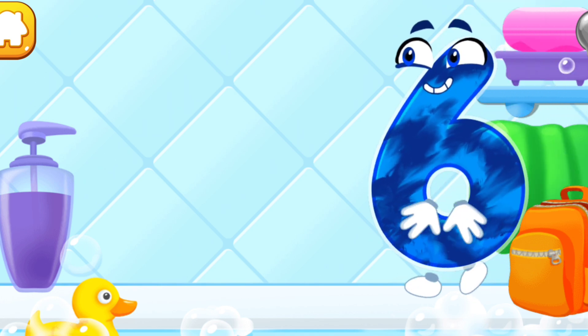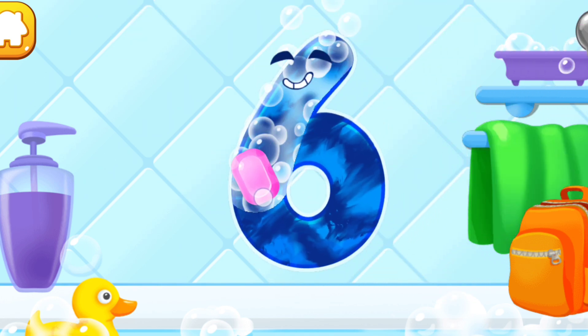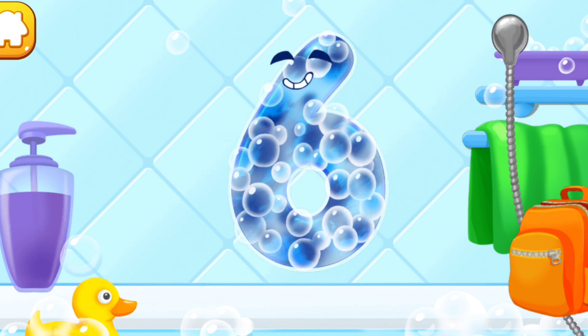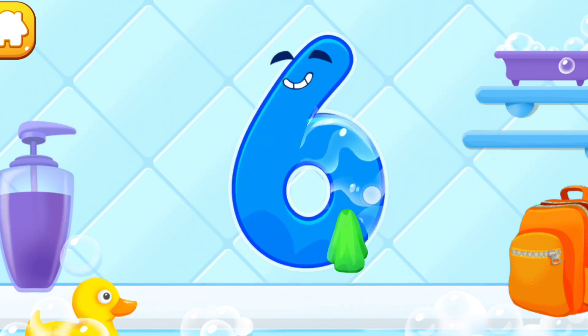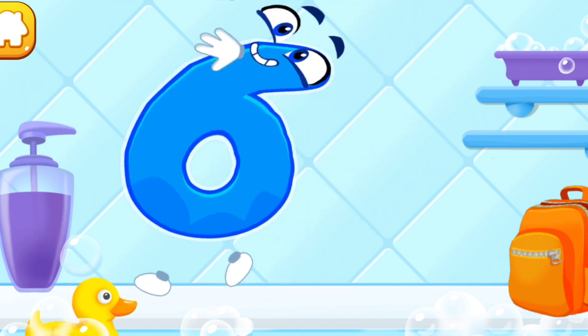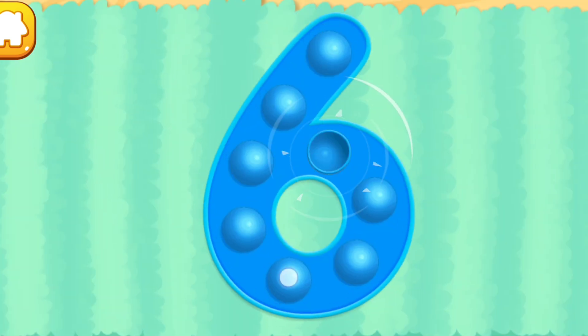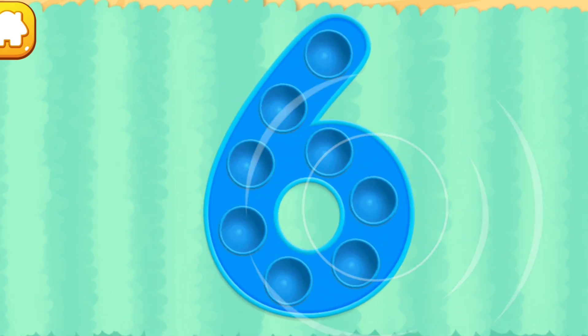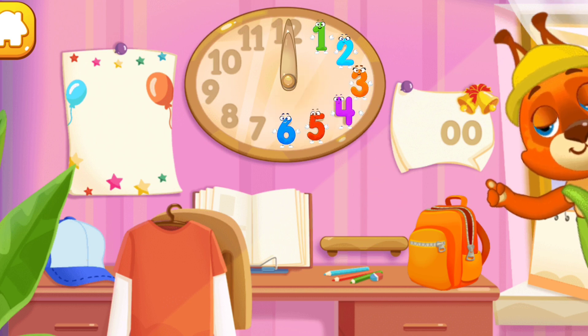Wash the number six — with soap first. Wash away the soap with water. Wipe the figure with a towel. Tap on the bubbles. Good job! Put the number six in its place. Thanks!